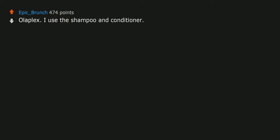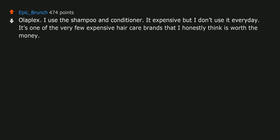KitchenAid — all other stand mixers suck in comparison. Olaplex — I use the shampoo and conditioner. It's expensive but I don't use it every day. It's one of the very few expensive hair care brands that I honestly think is worth the money.